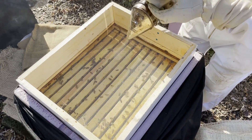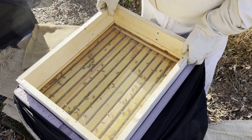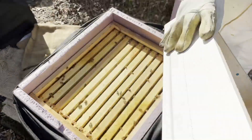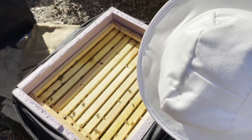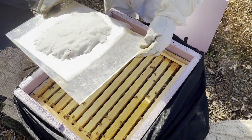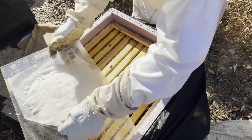They were certainly docile — they didn't need smoke to calm them down, it just made it a little easier to put the stuff in the top of the hive. I probably didn't even really need to suit up, but with it being in the 50s I was a little chilly, and normally this suit overheats me during the summer, so I put it on basically to stay warm. You never know, sometimes they get a little fussy, but they were very calm today.